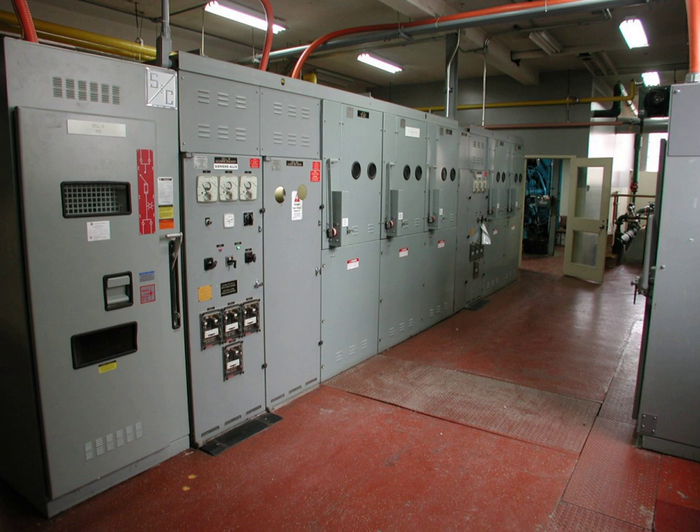If utility service entrance equipment and metering is present in the room, special provisions may be made for access by utility personnel. Fire detection and fire suppression systems, such as carbon dioxide, may be installed. A large electrical room may have extensive provisions for grounding and bonding enclosures of electrical equipment to prevent stray voltage and danger of electric shock, even during faults in the electrical system.